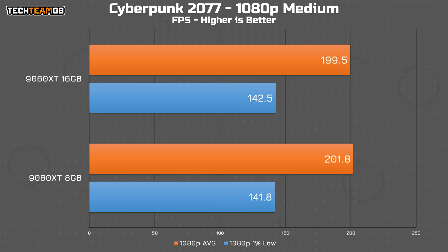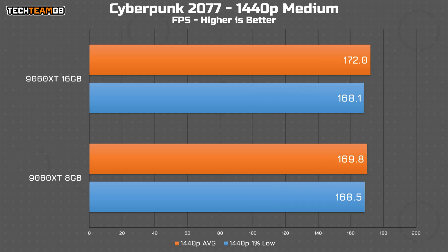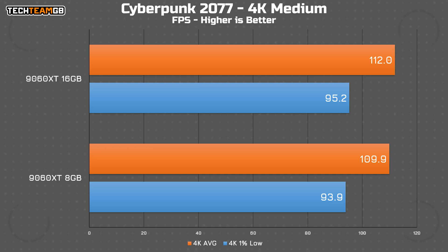Cyberpunk 2077 at 1080p on medium settings is another tie. The 8 gig card ekes out a 2 FPS lead, but at 200 FPS, that's literally a 1% change, so I'd call that well within margin of error. At 1440p, there is again a 2 FPS difference, this time in the 16 gig card's favour — basically identical. And at 4K, it's the same: just 2 FPS or under 2% of difference. If you ran this test a thousand times per card, you would get functionally the same average on both — there just isn't much of a performance difference between them, at least right now.